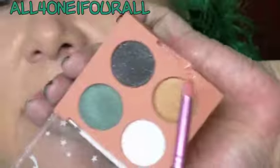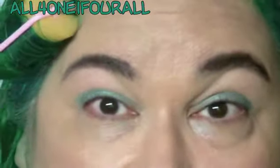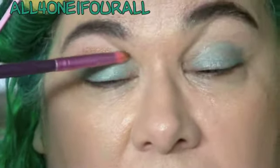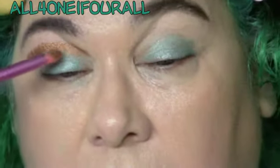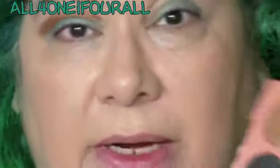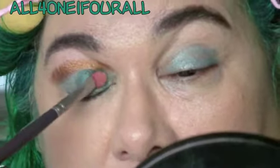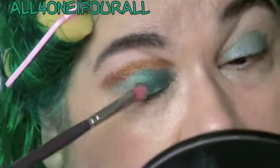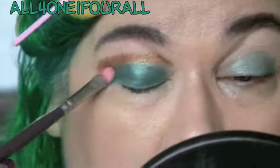My hand is not doing good this past couple days. I'm gonna start out with this and put it in my crease — it'll be the transition color. And then I'm gonna go into that gorgeous teal color and just kind of press it in there, and then blend it.